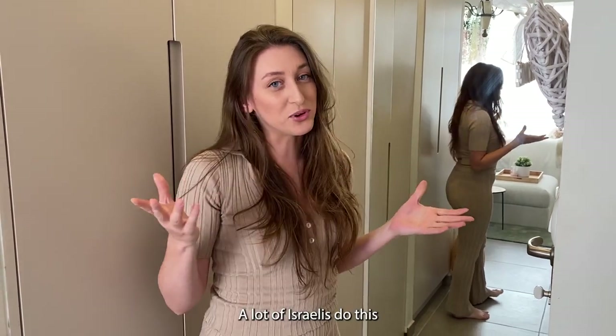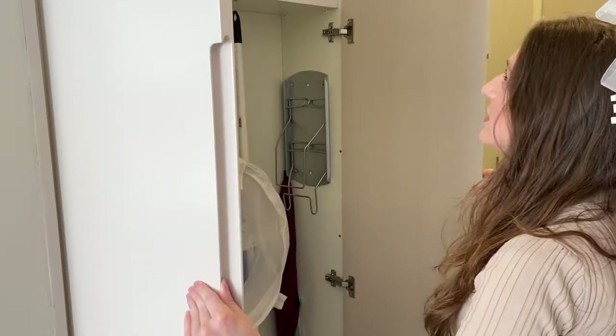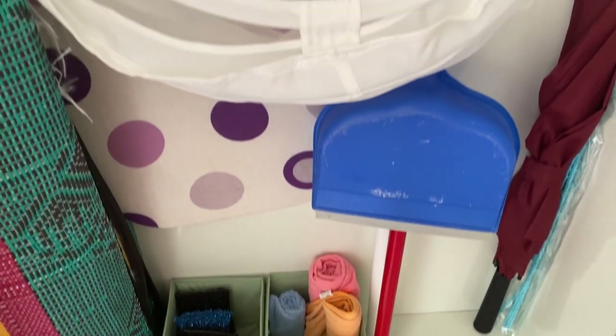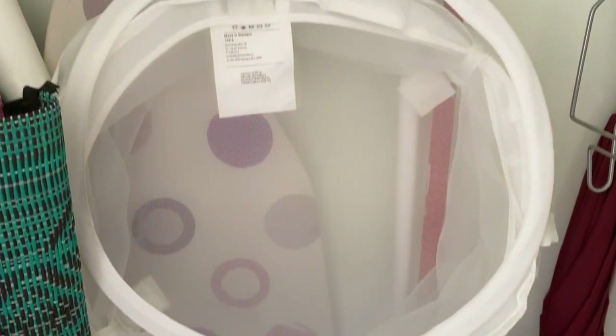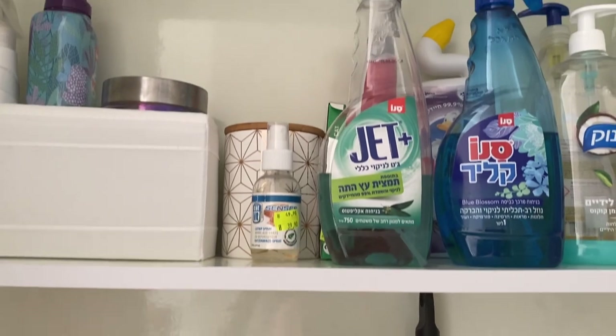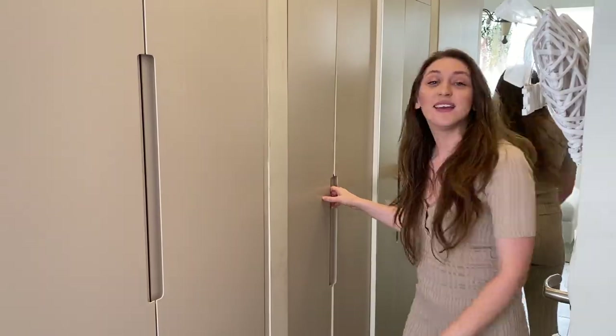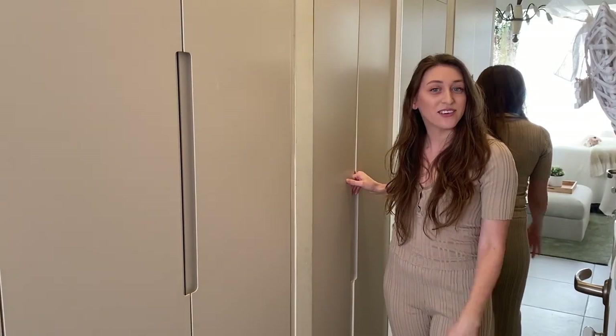What I'm also grateful about in this apartment is that there's a lot of storage. This used to be one big apartment — this one and the one next to it — but they split it into two for financial reasons. I'll show you how efficient the storage is. This space here is for cleaning, and I love it — everything I need for cleaning goes here, out of sight.